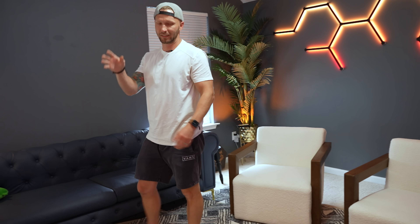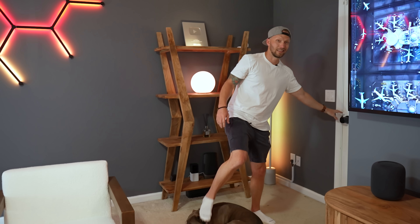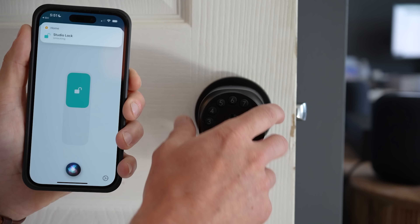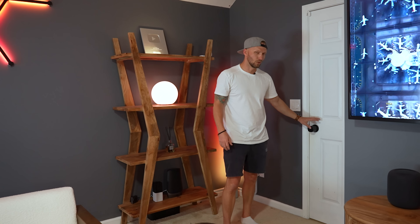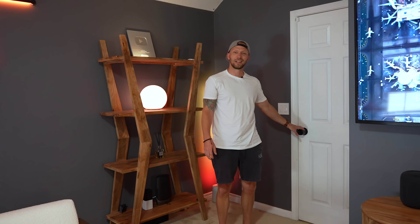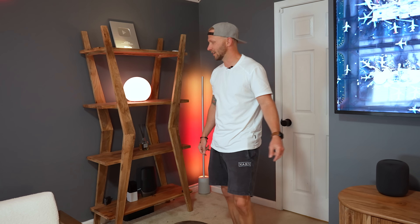Now let me take you around the room and show you all the smart stuff. Starting over here by the front door, we have the smart lock, smart doorknob. With teenagers and kids and a lot of people in and out of the house, this is cool to add a little lock. I love this smart lock — it supports Thread. I did a whole video on this pretty recently, you can check that out if you're interested.